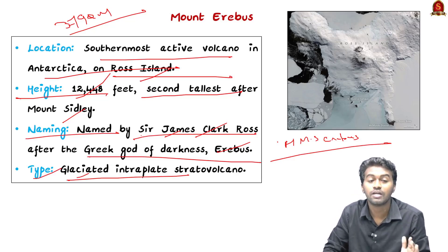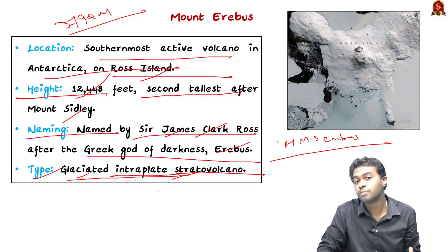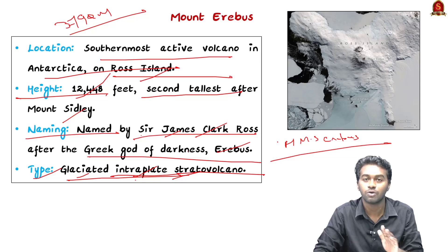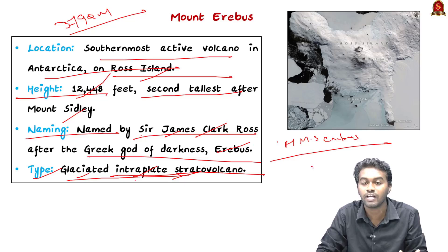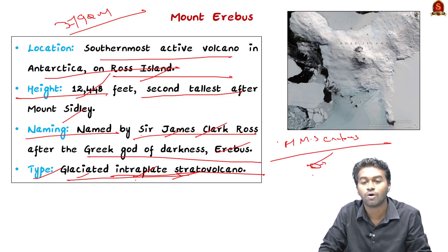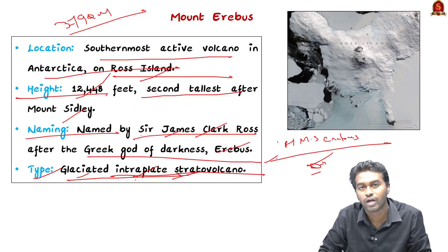Coming to the type of the mountain, it is a glaciated intraplate stratovolcano, also known as a composite volcano. It is an intraplate volcano, which means it is located far away from tectonic plate activities. Intraplate volcanoes are formed due to hot spots — areas where the mantle is much hotter than surrounding regions — also called mantle plumes. The Hawaiian Islands are another example of intraplate volcanoes.